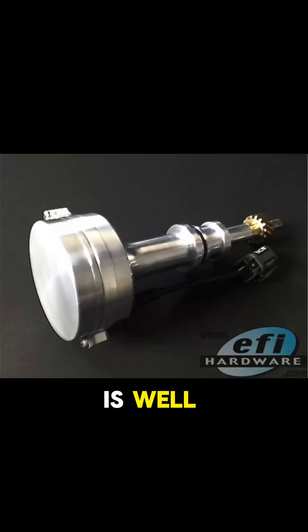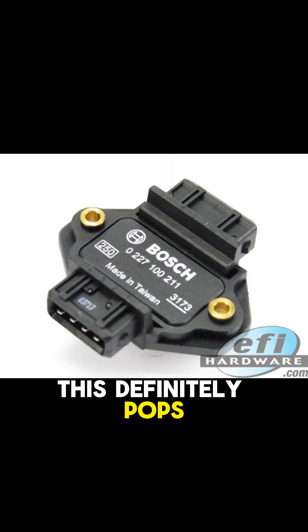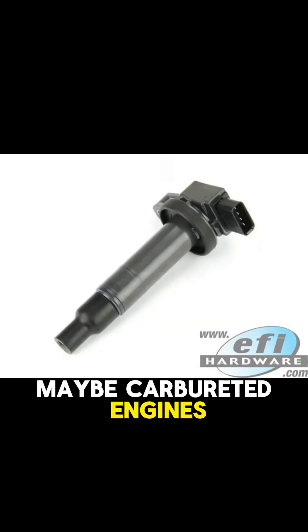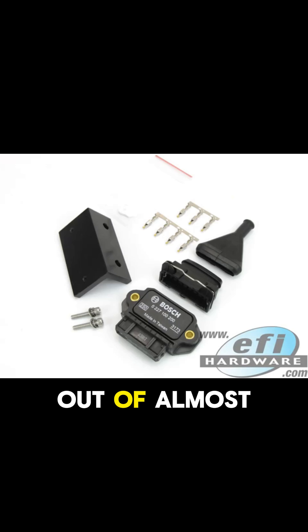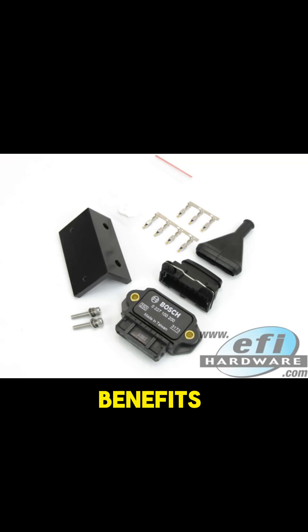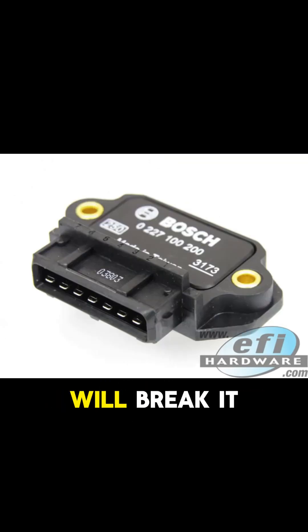Today's topic is fundamental if you're moving towards EFI or just looking for more performance: upgrading your engine's ignition system. This definitely pops up when people are converting older, maybe carbureted engines. But honestly, the ideas we're talking about apply pretty much across the board for getting more out of almost any engine. So our plan today is to walk through the options, the benefits, and what you need to think about if you're considering an ignition upgrade. We'll break it down.